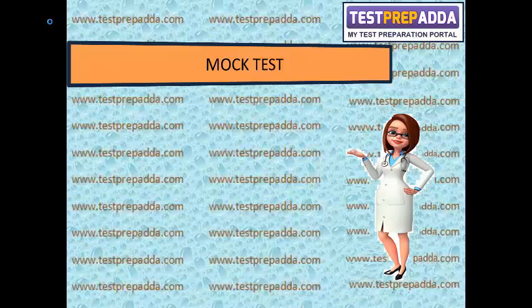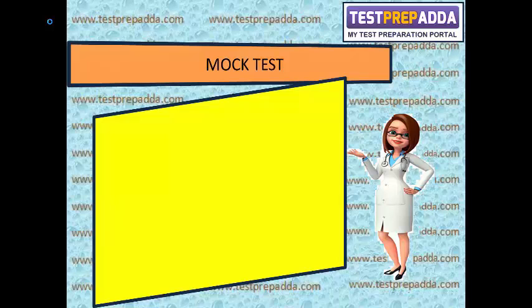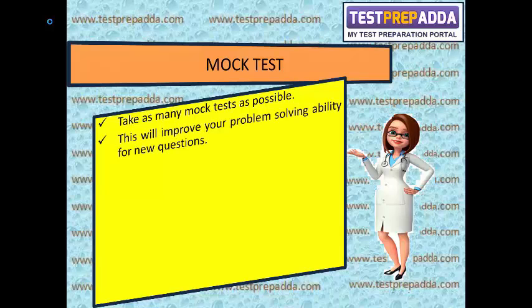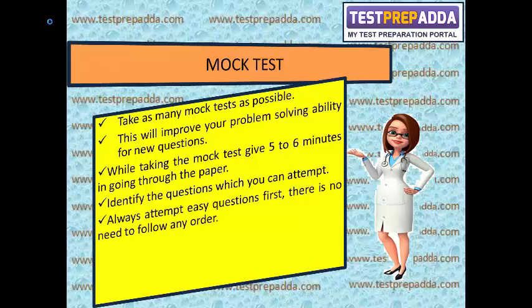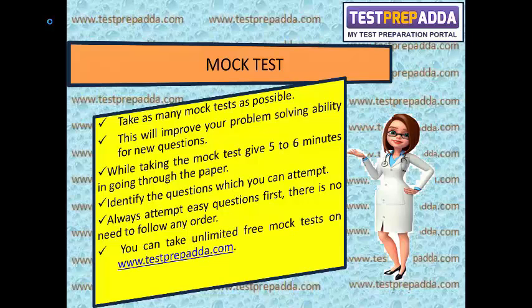Since the AIPMT paper is application-based and mostly has new questions, it is very important to take a large number of mock tests. Take as many mock tests as possible — this will improve your problem-solving ability for new questions. While taking mock tests, give 5-6 minutes to go through the paper, identify questions you can attempt, and always attempt easy questions first. There is no need to follow any set order.